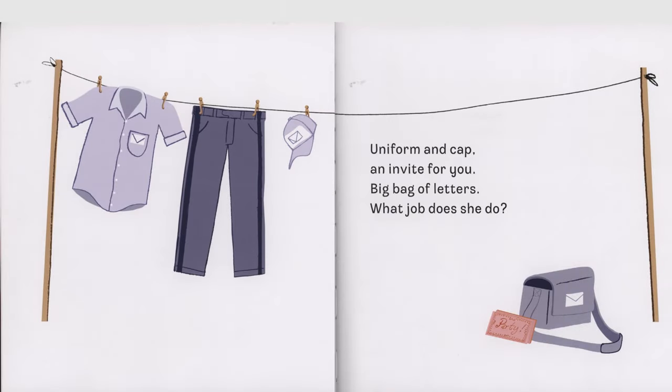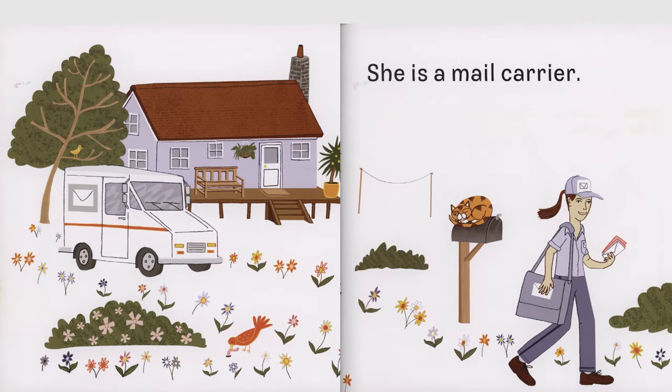Uniform and cap, an invite for you. Big bag of letters, what job does she do? She is a mail carrier.